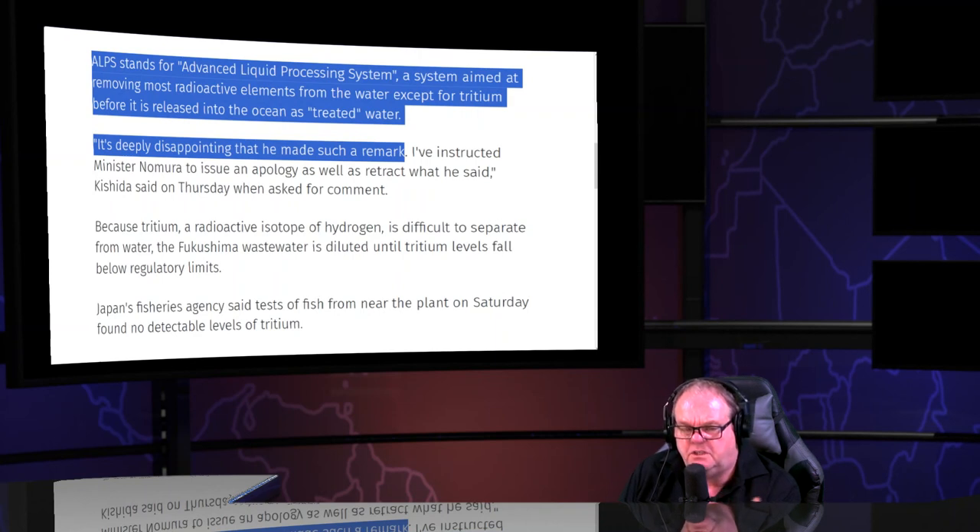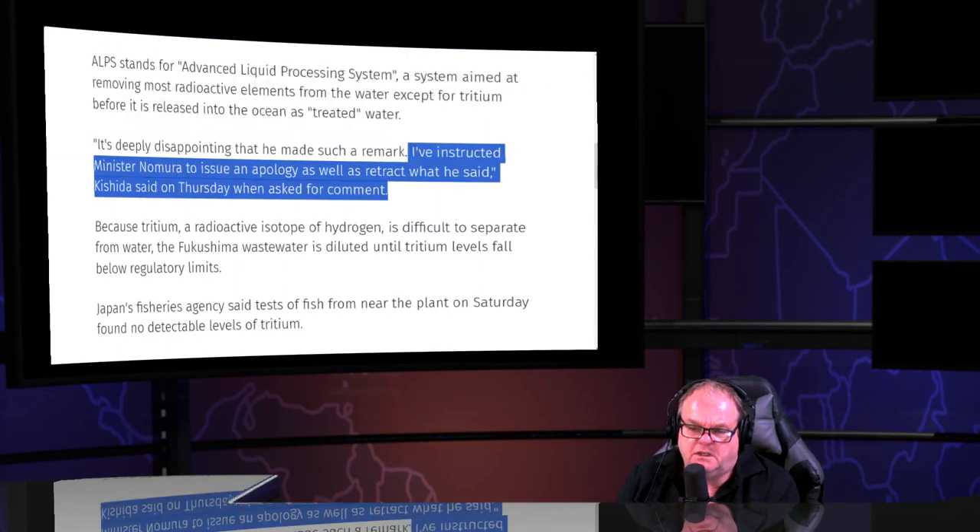If this actually worked, everybody worldwide would be using the system. You know how many people are using it worldwide? Nobody — just a corporation named TEPCO that has a lot to lose and a lot to gain.